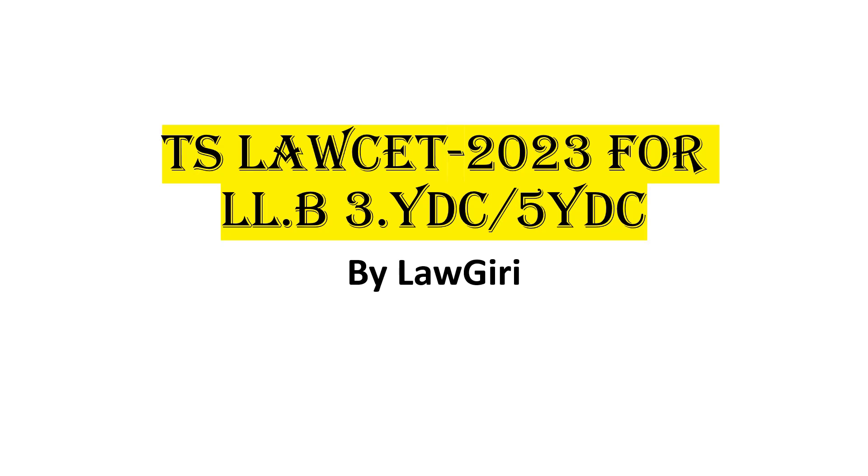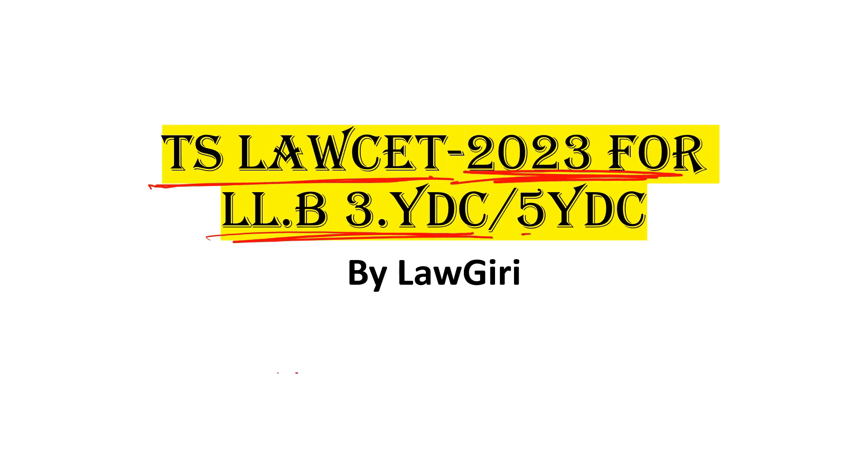Hello guys, welcome and welcome back to Loggiri. How are you all doing? I hope all of you are doing great, fine and safe. So here we will talk about TS Law CET 2023 forms — both 3-year and 5-year law entrance exams. Let's start today's session.